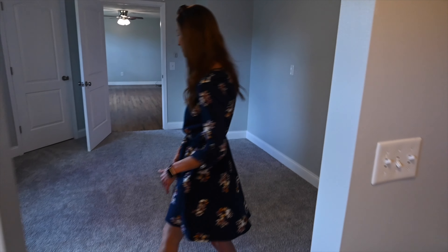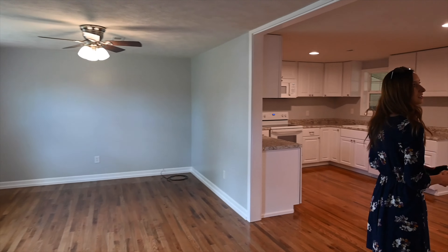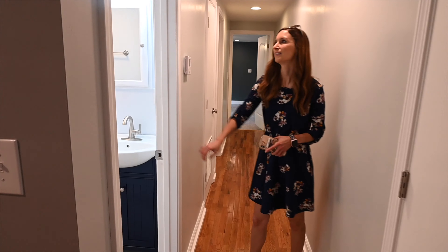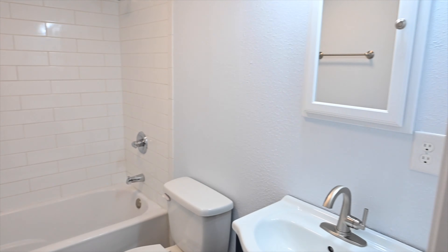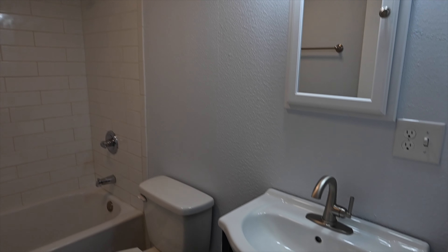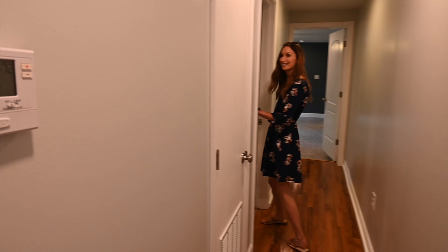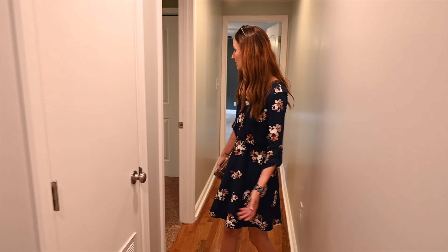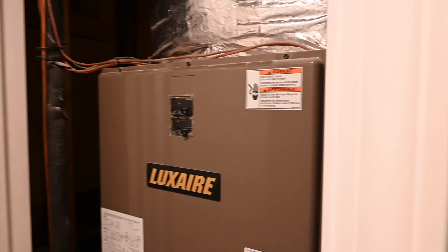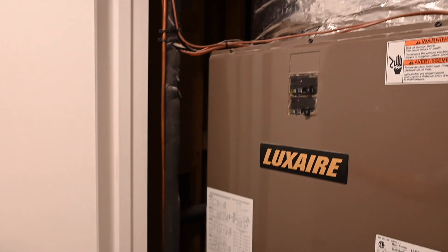Just right off the hall from the dining room area, you have your first guest bathroom and it's been completely remodeled — tile shower, bath tub, and nice tile floors. There's a lot of things that are new in this home. The thermostat is new and the HVAC is new. Definitely can't go wrong with that.